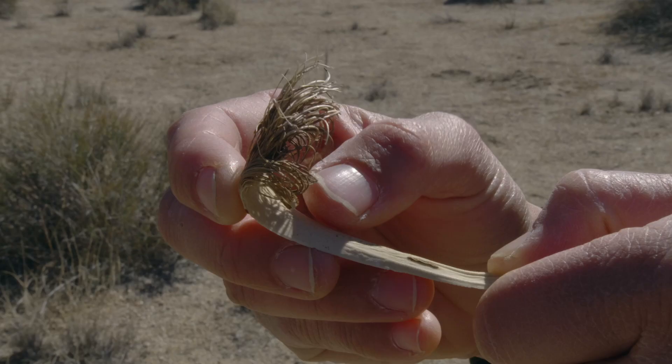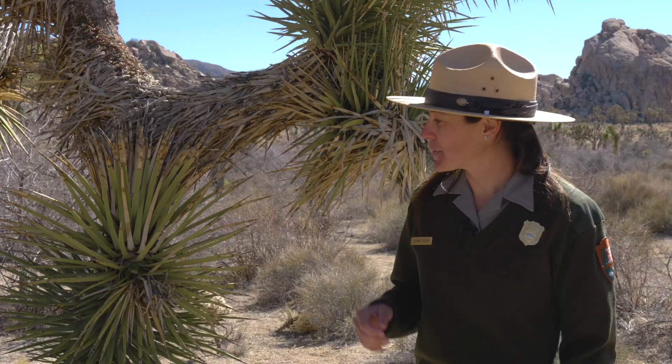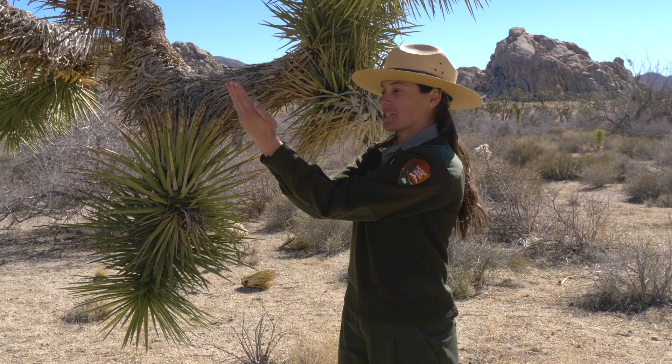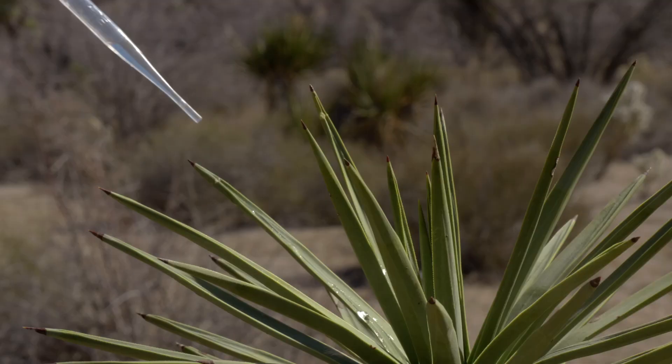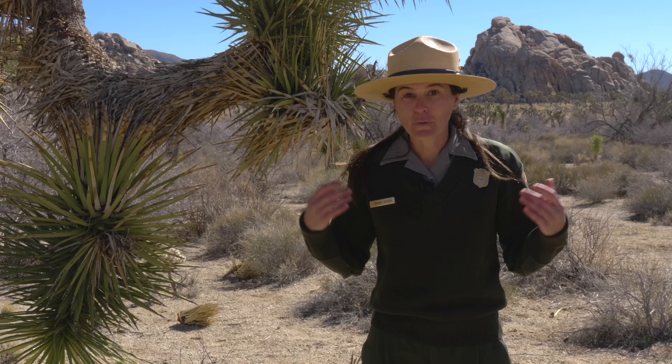These green spikes are their leaves — careful, they're sharp! The fibers within these leaves have been used by people for many years to make baskets, sandals, and nets. Let's take a closer look at their shape. This slight curve helps channel rainwater to its trunk. Let's make this shape with our arms — put our pinkies together and our elbows together, holding it up towards our belly button. Imagine how rainwater would roll down our arms towards our bodies. This is how water moves down a Joshua Tree leaf.